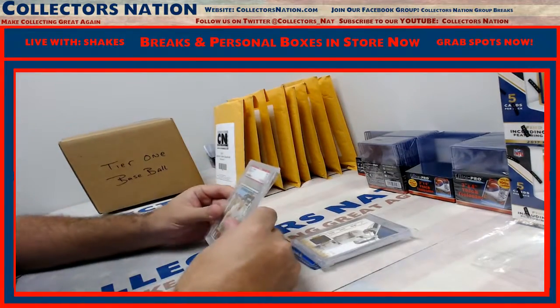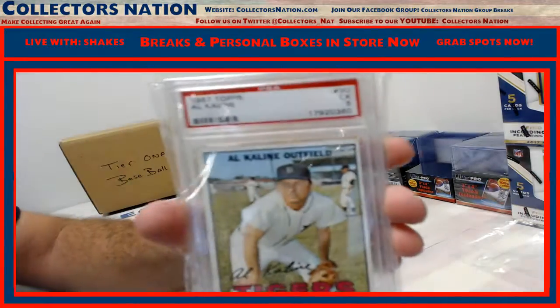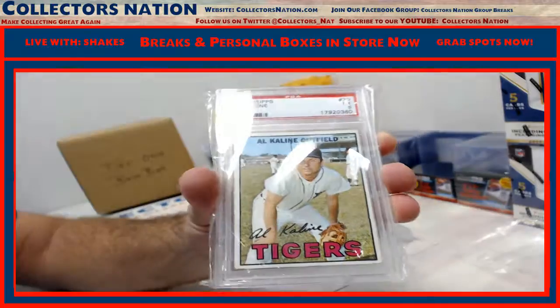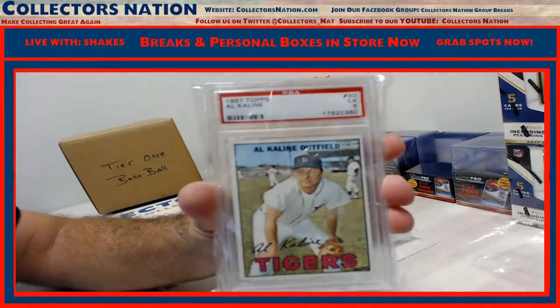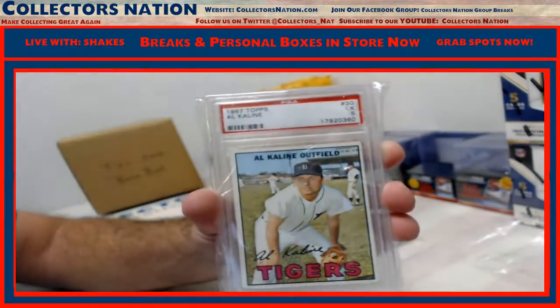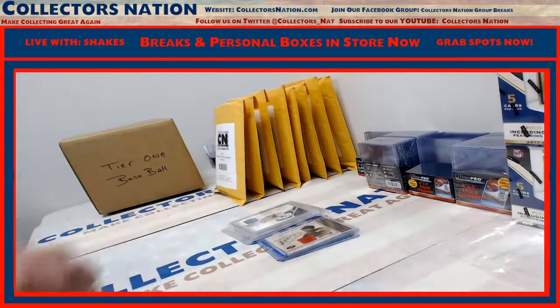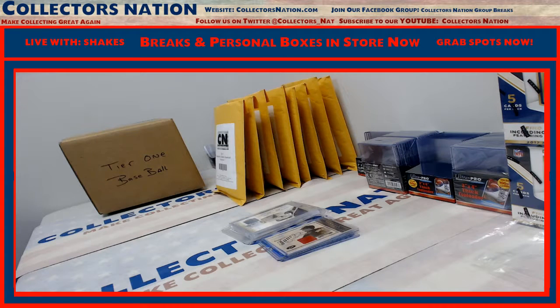And a 1967 Topps PSA 5 Al Kaline. Very nice. There you go, man. Not bad at all, Brian. Congratulations, bud. We'll get it out to you at CollectorsNation.com. Thank you.